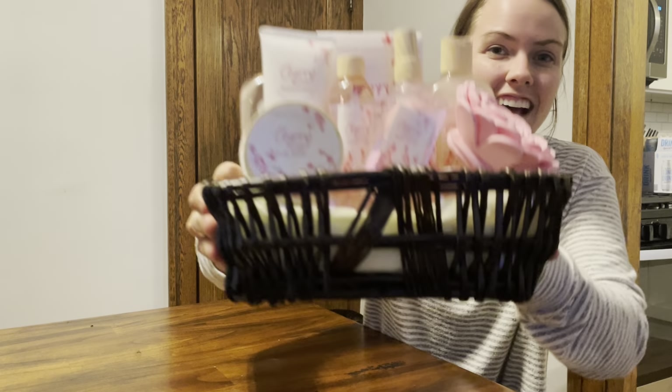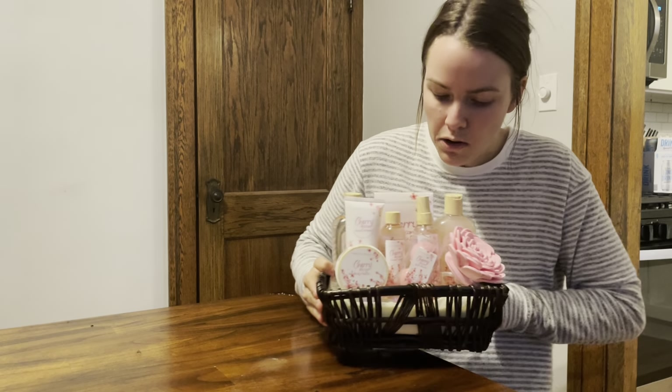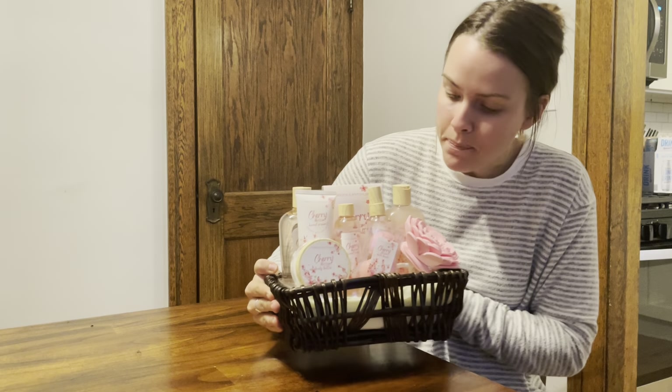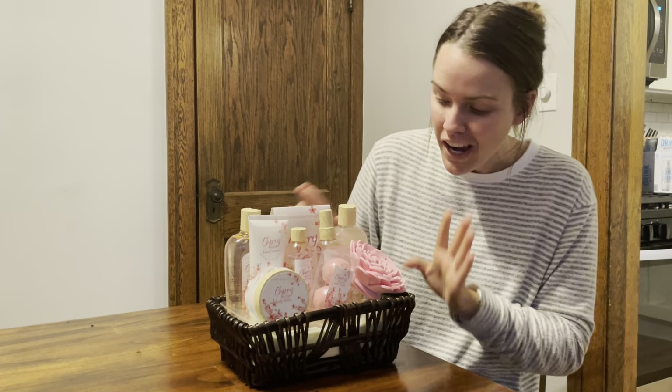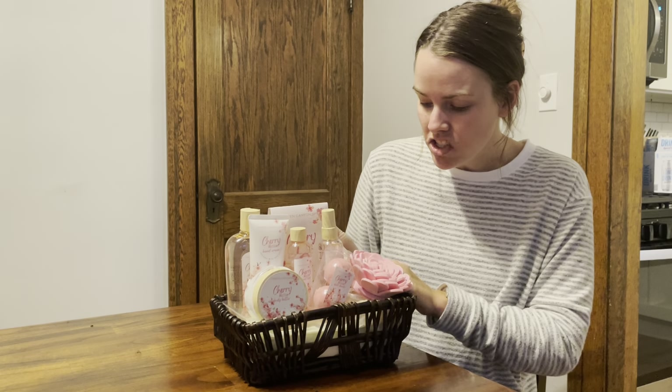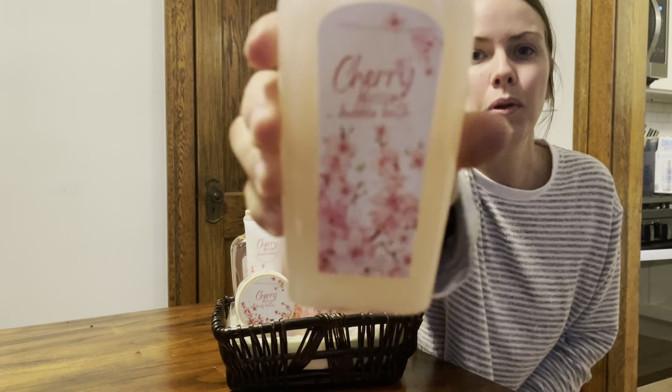Alright, here it is. It has a nice little basket and multiple different shower gels, a loofah, lotion, bath bombs. It is very cute. It is a cherry blossom flavor smell and I am so excited to smell it. Each individual product has its own spot inside the basket. This here is the bubble bath.